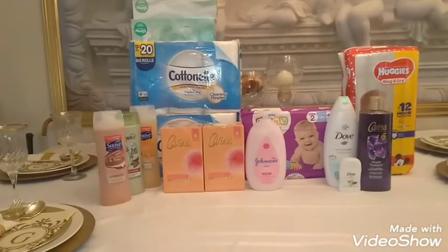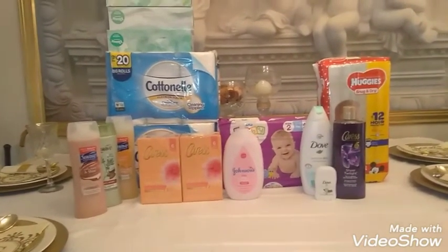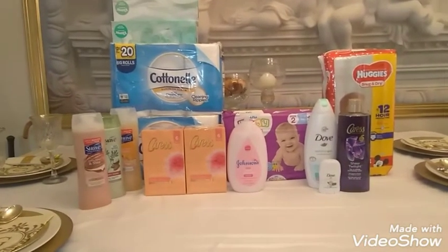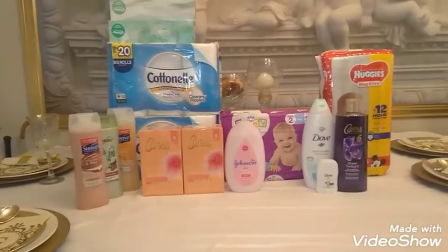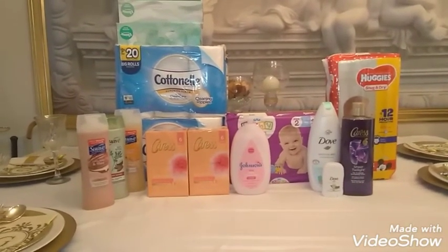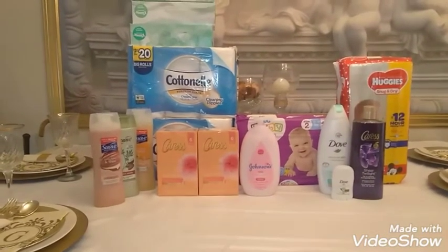I ended up paying $5 for that beauty bag deal. The next beauty bag deal was the Dove body wash and the Caress body wash. The Dove body wash was $6, the Caress was $4 — that was $10. I ended up paying $5 for that one with the $3 off and the beauty bag, no coupons.